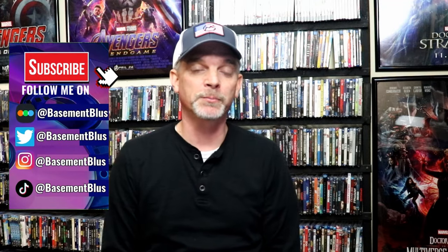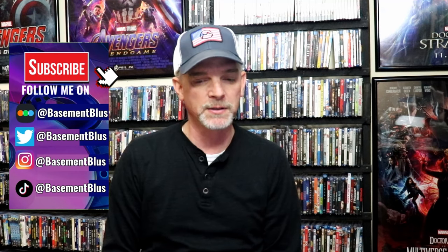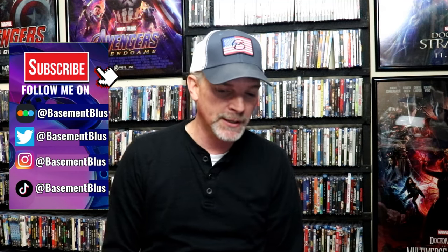November was a great month for physical media. We had a lot of new releases come out, a lot of steelbooks, a lot of special editions, even some boutique labels. So I'm going to go over all the titles that I picked up during the month of November. I'm going to try to do these by week as much as possible, and some of these may be out of order, but I'm going to try to do them by week.